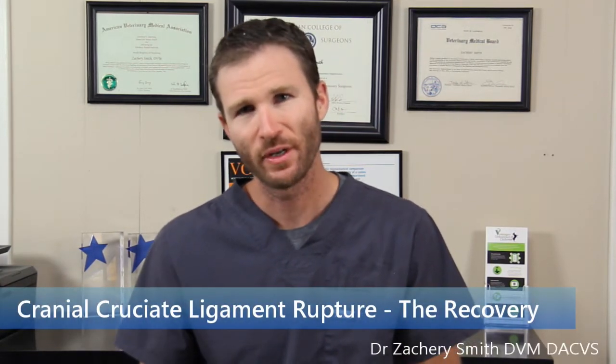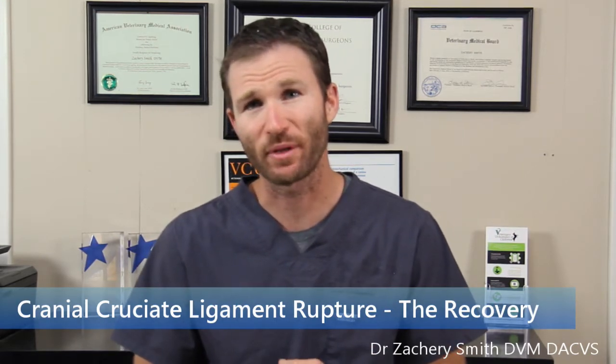One of the most challenging aspects of this surgery is the recovery. The recovery is relatively extensive and challenging for some patients. We break it up into three essential periods: the first two-week period is incision healing, the first eight weeks post-operative is bone healing, and then weeks eight to 12 or 14 is the period of rehabilitation.